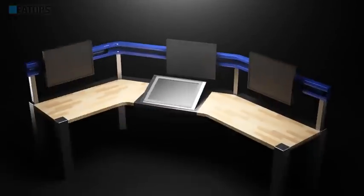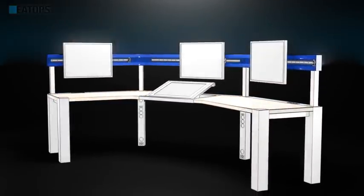EATOPS, in partnership with Wacom and the European Space Agency, is taking the lead in remote intuitive visual operations.